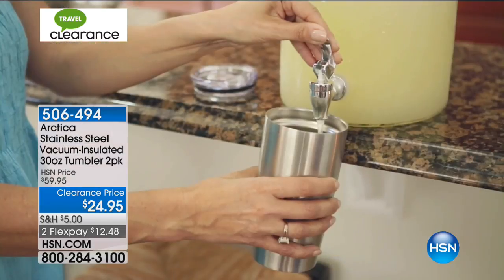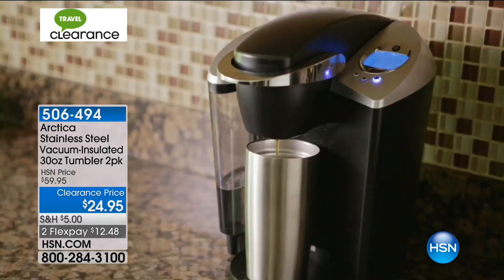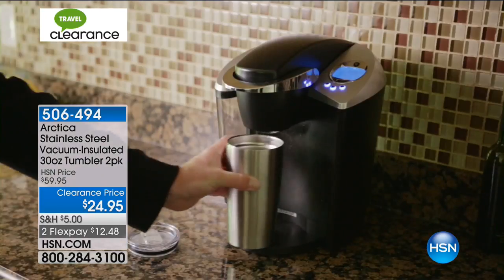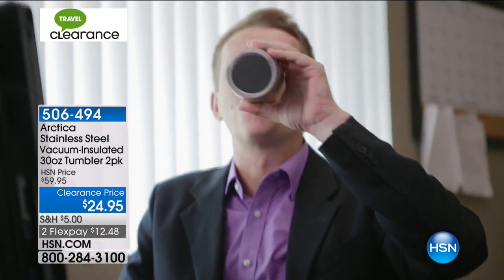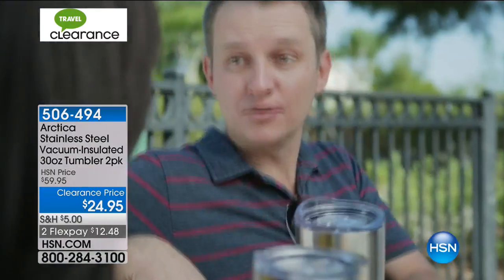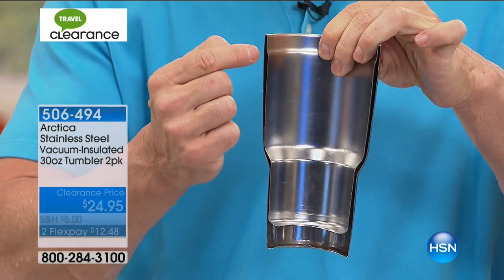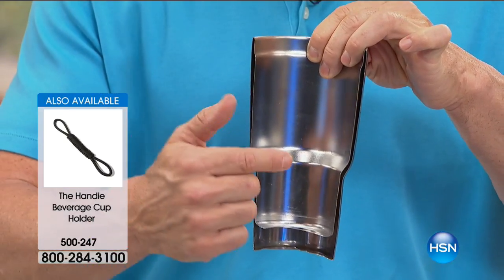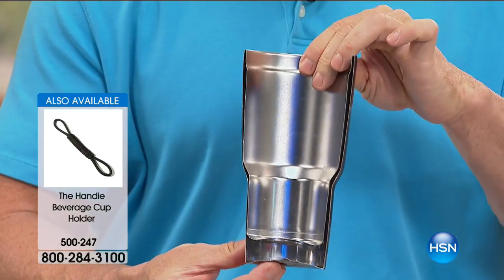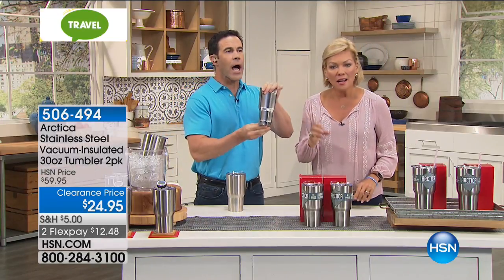They keep hot beverages hot and cold beverages cold for longer than the other brand. The other brand costs $50 plus another $10 for the upgraded lid we're giving you. Most mugs in grocery stores are just stainless steel cups — some aren't even stainless, just tin or aluminum. These have actual technology: stainless steel outside, stainless steel inside, with a vacuum seal of air in between. That gap keeps the temperature inside from being affected by the temperature outside — keeping ice for 30 hours.